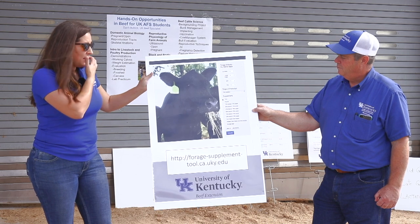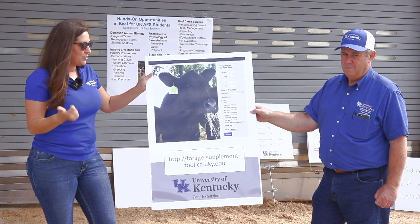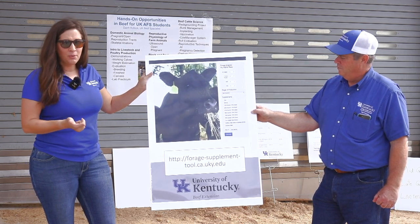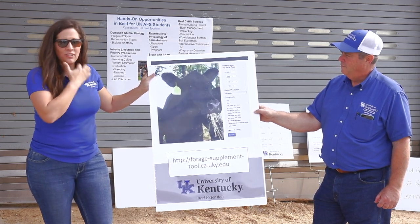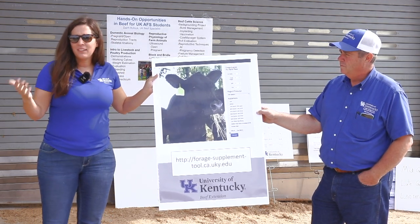One thing the tool is doing is estimating intake, and it's assuming a 1,250-pound cow in adequate body condition.